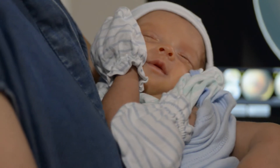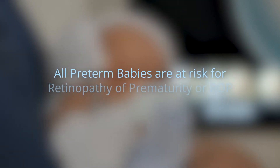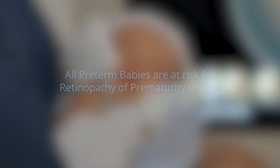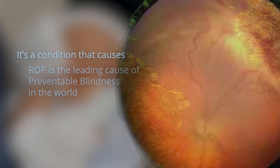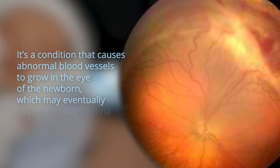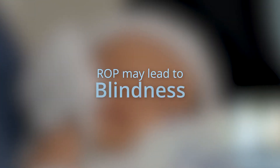Gab is a preterm baby and, like all preterm babies, he is at risk for retinopathy of prematurity, or ROP. ROP is the leading cause of preventable blindness in the world. It is a condition that causes abnormal blood vessels to grow in the eye of the newborn, which may eventually cause the baby's retina to detach. Serious cases of ROP may lead to blindness.